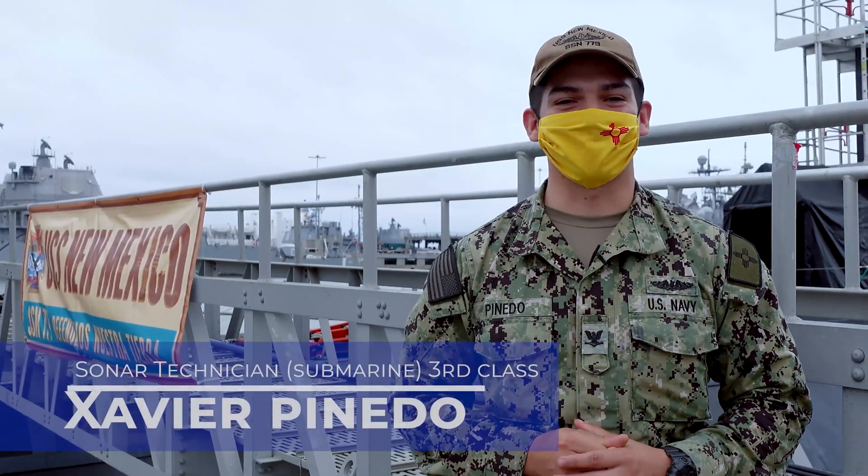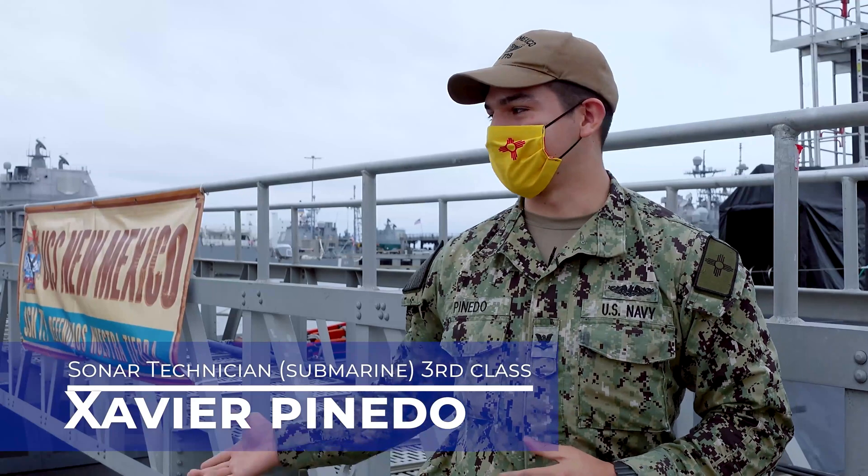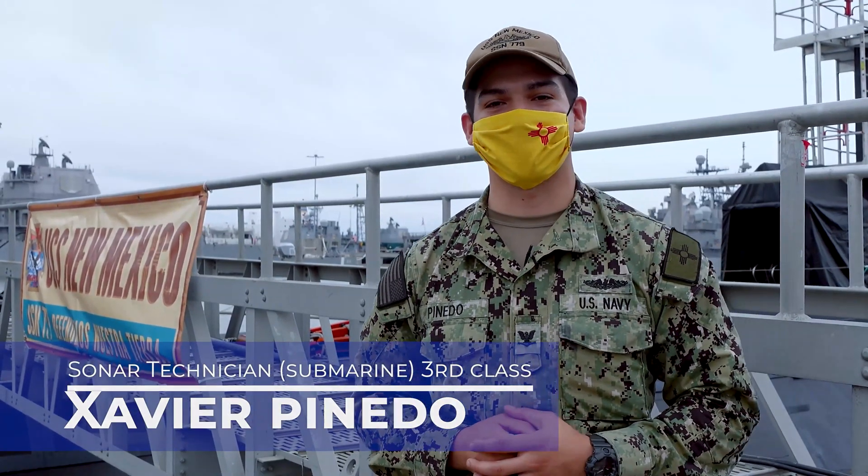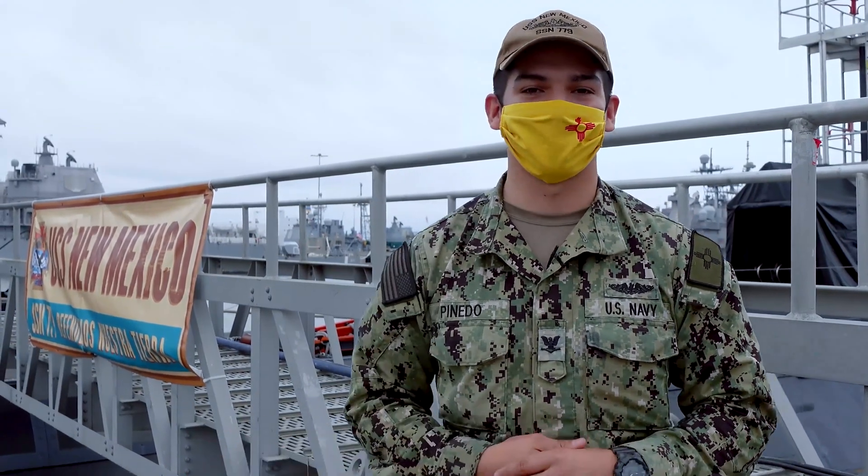Good morning. I'm Sonar Technician 3rd Class Parias Pinedo. I'm taking you on a tour of the USS New Mexico. Originally from Texas, but I have a lot of family in Ruidoso, New Mexico, as well as Albuquerque. We're ready to show you around and show you what life's like on the boat. Follow me.